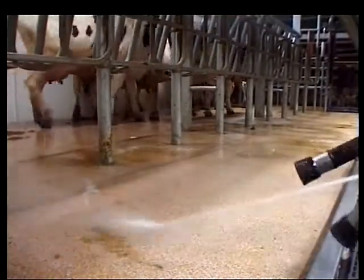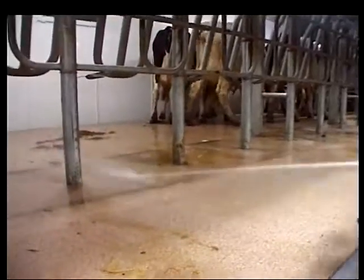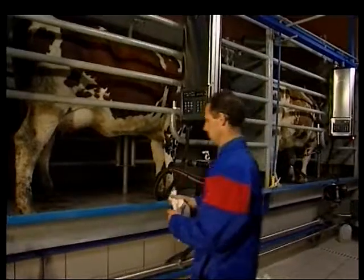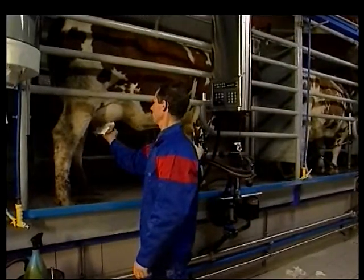Hygienic milk production starts with the structure of the milking parlor. It has to be designed so that it can be totally cleaned before and after every milking, and so that every cow can be examined and prepared before the milking clusters are attached.